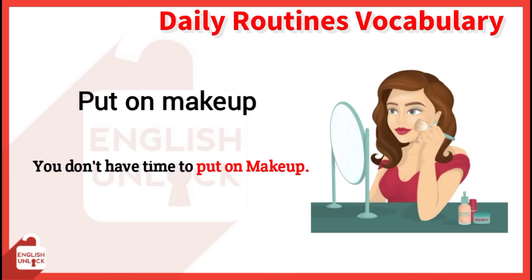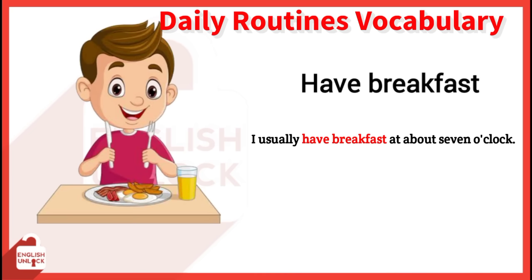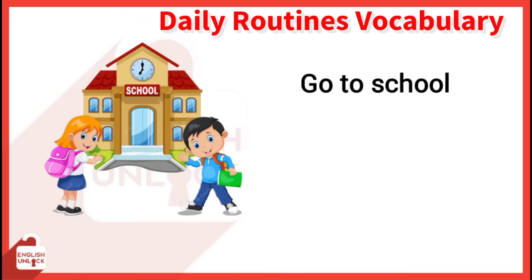Get dressed. I usually get dressed before I have breakfast. Have breakfast. I usually have breakfast at about 7 o'clock. Go to school. The boys go to school in groups.